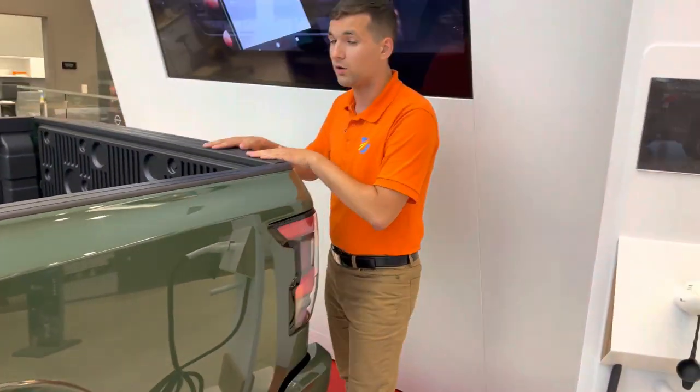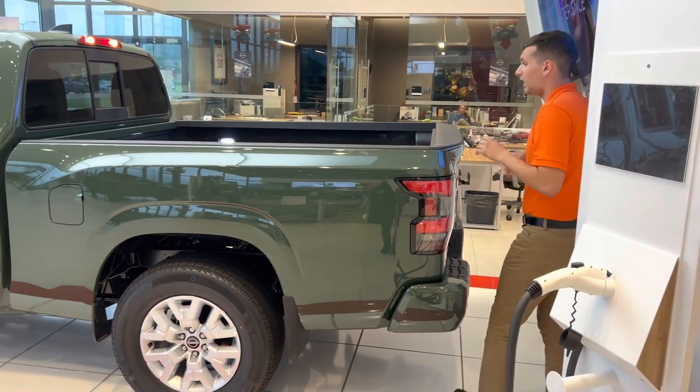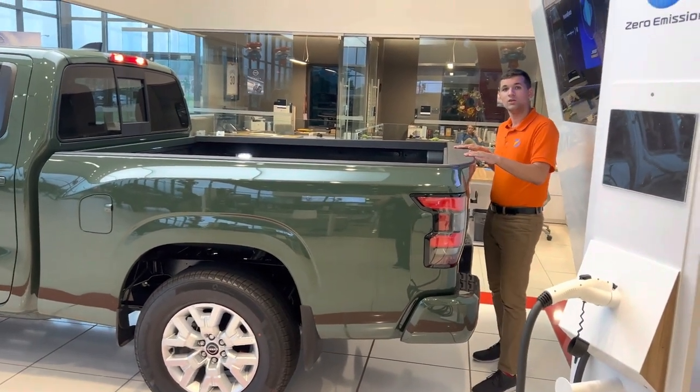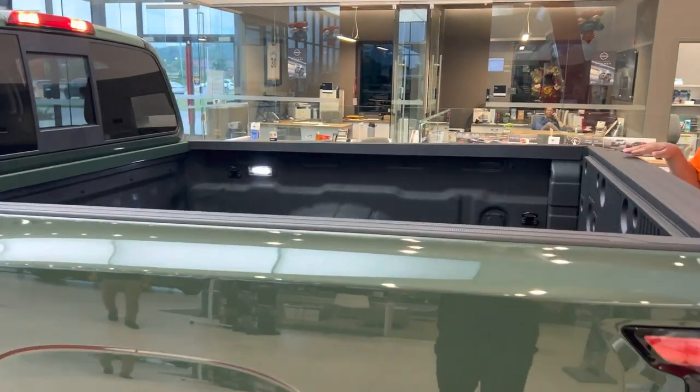If you want to follow me to the back here, you'll see this is a long bed model with available auto-locking tailgate, so this will lock with your key fob, both unlock and lock. If we take a look in the bed, you'll notice how very spacious it is with interior lighting as well, which will work with even a tonneau cover installed.